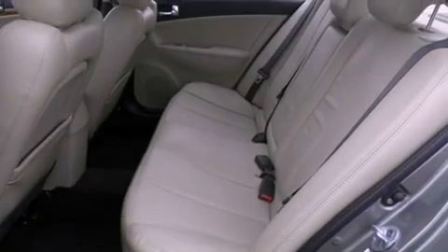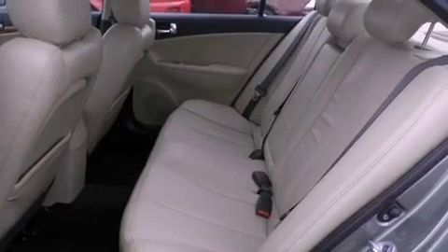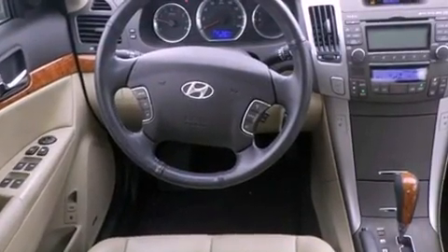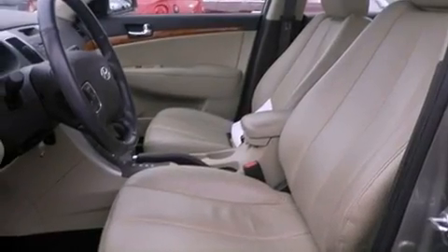Features include traction control and stability control systems, cruise control, heated side view mirrors, variable valve timing, a chrome grill, tinted glass, an anti-lock braking system, side curtain airbags, and a rear window defroster. This vehicle has fewer than 27,000 miles on the odometer.